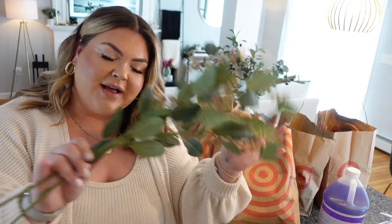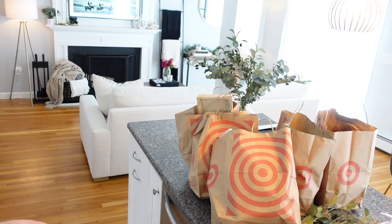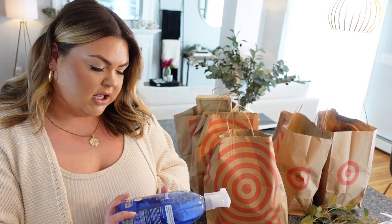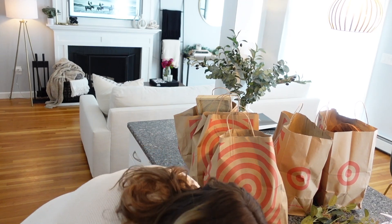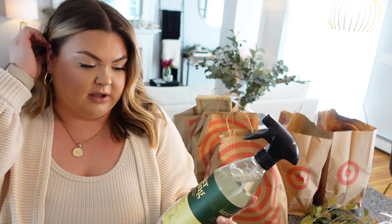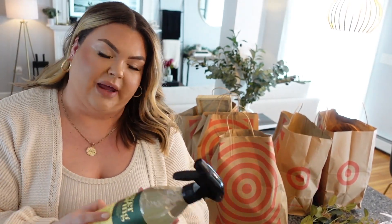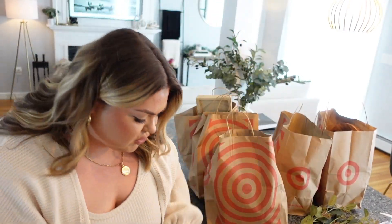More faux florals! And some windshield washer fluid — get that out of here. Cleaning supplies was one of the main reasons I went to Target. I got the Method glass cleaner — I really like the Method brand. I also bought the Ever Spring all-purpose cleaner in lemon and mint for the second time. I use this in the kitchen and it's almost gone already — it's so good.